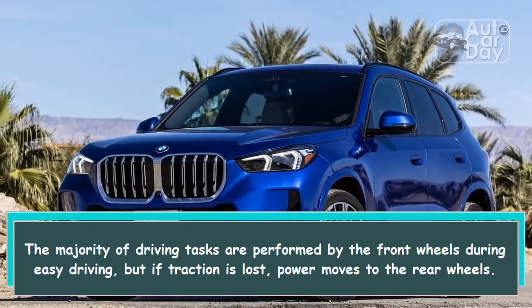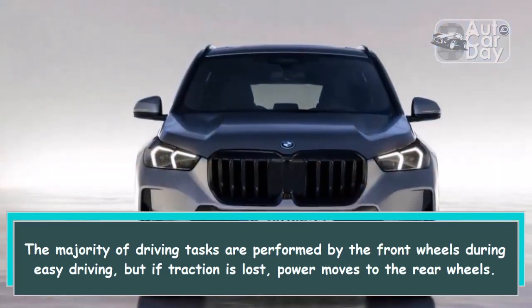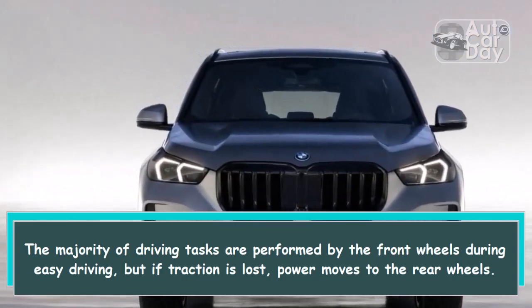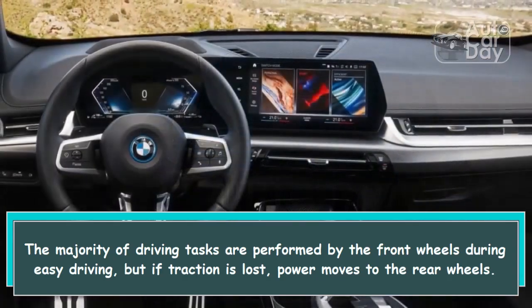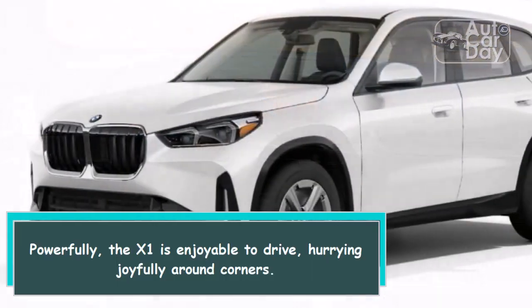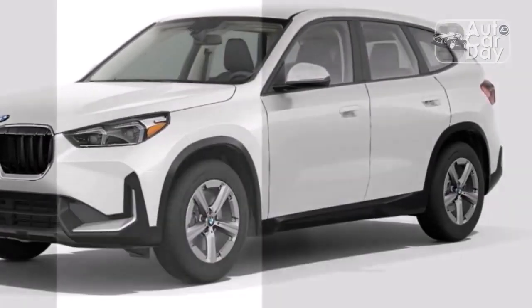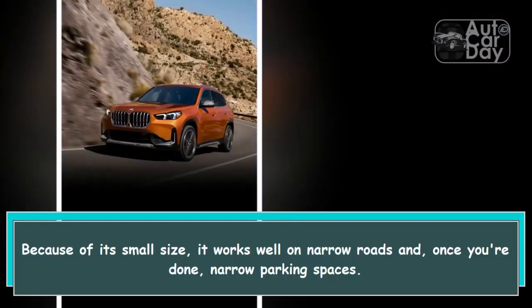The majority of driving tasks are performed by the front wheels during easy driving, but if traction is lost, power moves to the rear wheels powerfully. The X1 is enjoyable to drive, hurrying joyfully around corners because of its small size.